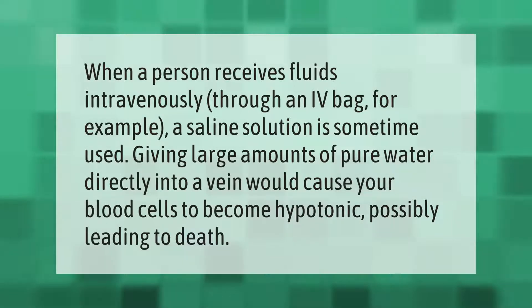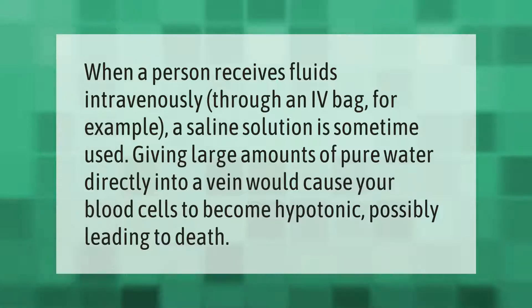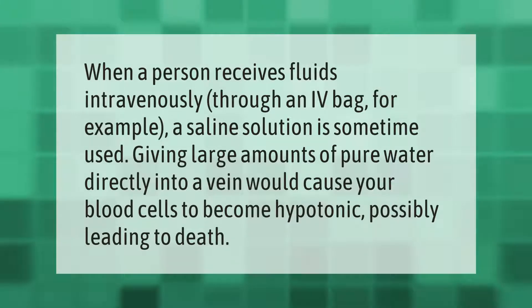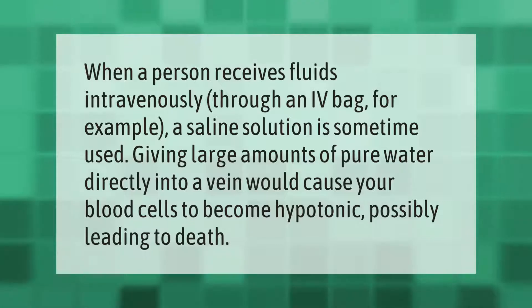When a person receives fluids intravenously through an IV bag, for example, a saline solution is sometimes used. Giving large amounts of pure water directly into a vein would cause your blood cells to become hypotonic, possibly leading to death.